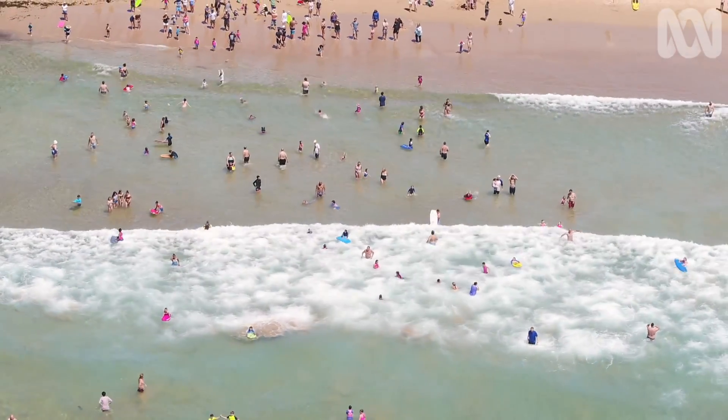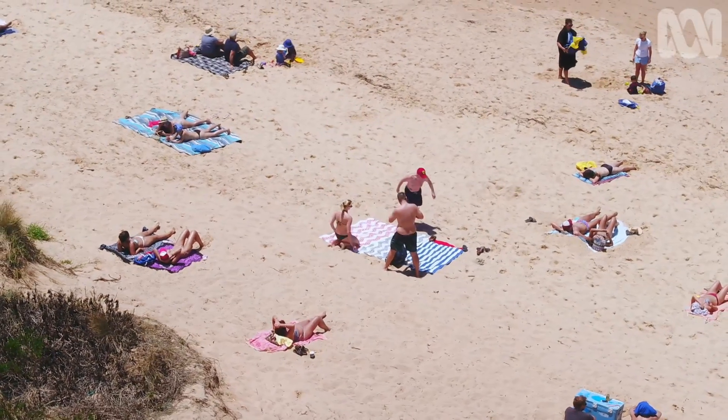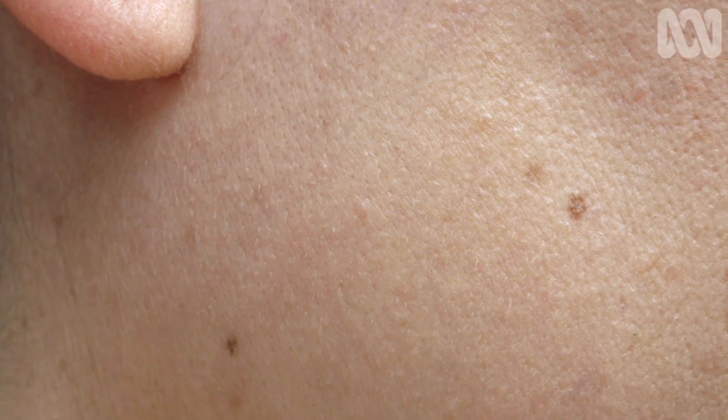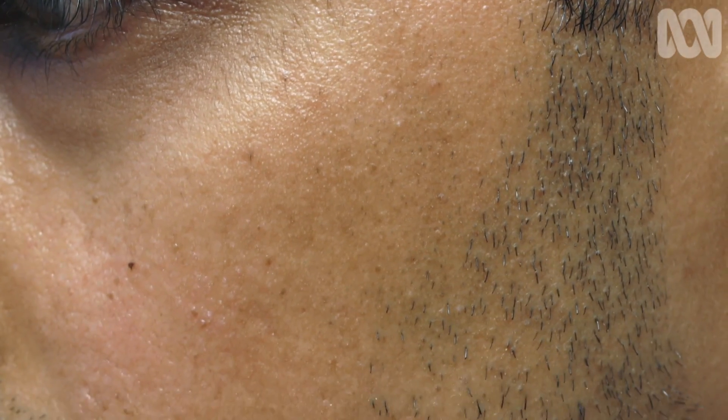I'm going to share with you a little dermatology secret. Each of our skin types has a number that gives us a clue about how to protect ourselves from the sun. Assessing your particular skin type is important for understanding the relative risk of UV exposure, and it turns out there's a scale to help us find that out.